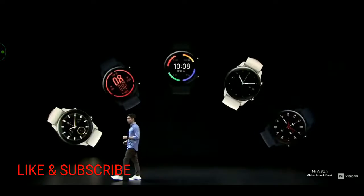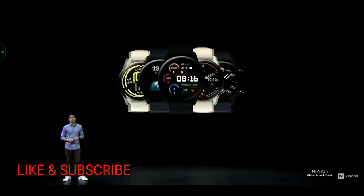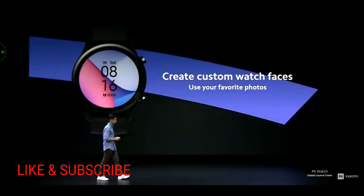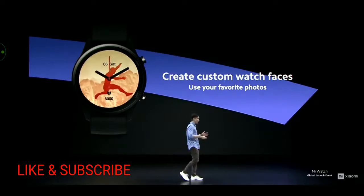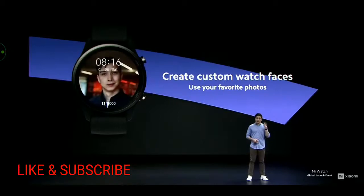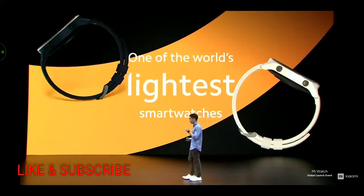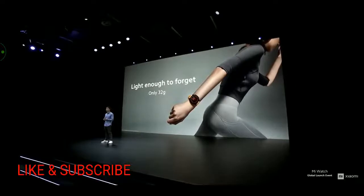On the watch itself, you can choose from more than 100 different display styles, or create your own custom watch face from your favorite photos — even your own face. Mi Watch is one of the world's most stylish but also one of the world's lightest. At just 32 grams — about the same weight as six sheets of A4 paper — Mi Watch is light enough to put on and forget about until you need it.